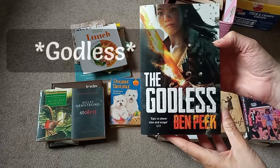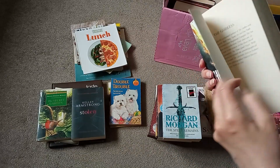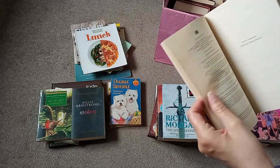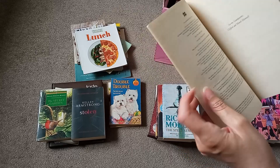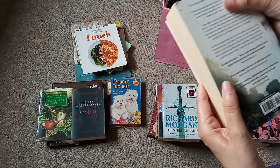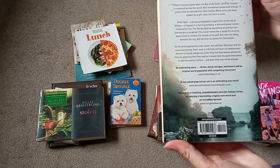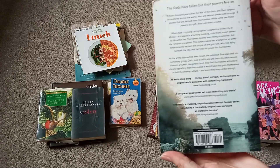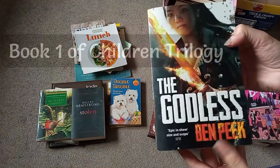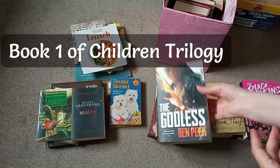The Goddess by Ben Peake. This one's first published 2014, this copy is 2015. 'The Gods Have Fallen But Their Powers Live On' — looks like an interesting book. I wonder if that's a one-off or if that's a trilogy — should look that one up.